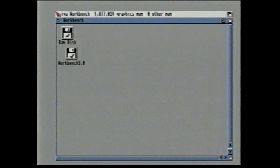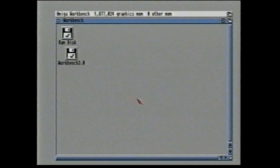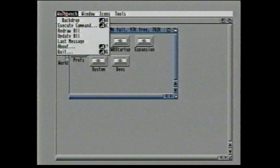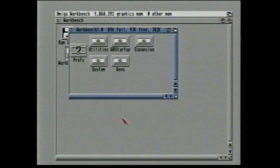The Pointers part refers to the fact that you control everything using the mouse and its two buttons. As you move the mouse around the desk, the mouse pointer moves around on the screen. The Icons are small pictures that represent discs, programs, or files. Windows are boxes on the screen which show the contents of a disc or part of a disc. Finally, Menus are lists of controls which drop down from the top of the screen. So the first thing you need to know is how to use the mouse to control icons, windows, and menus.